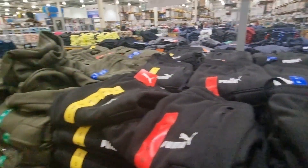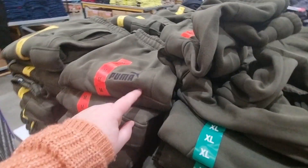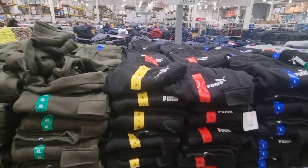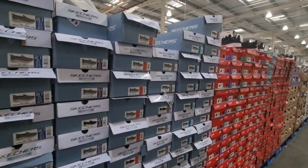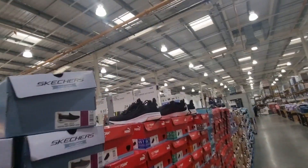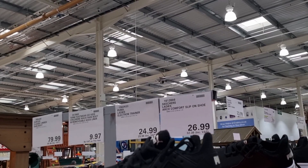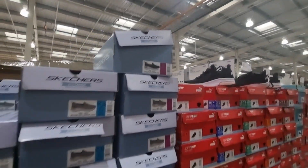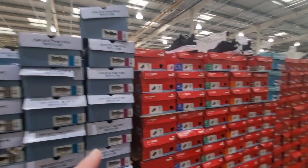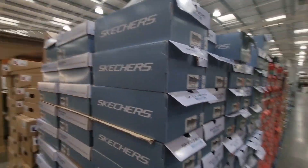I did spot these Puma joggers — I thought this was a really good price. They come in grey, black, or khaki green and they've got the Puma logo on. Including VAT they're £20 per jogger set. They also had some Skechers and Puma trainers which I've never seen before — some for £25, some for £27. I think they were just ladies' but there was a huge variety so there possibly are men's as well.